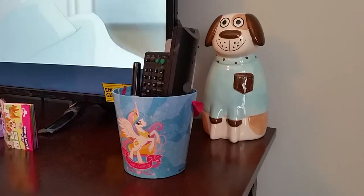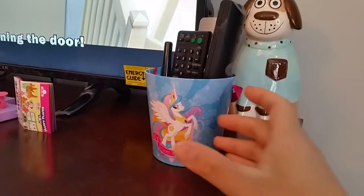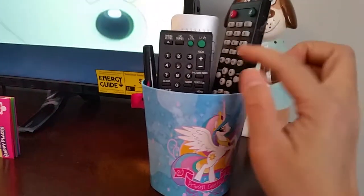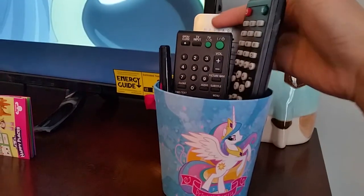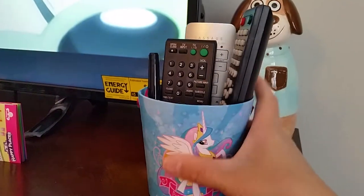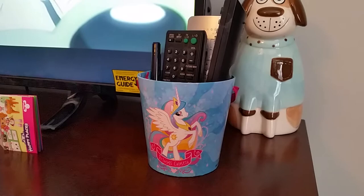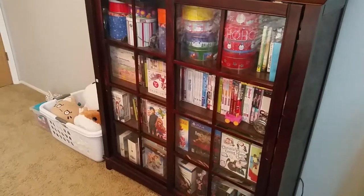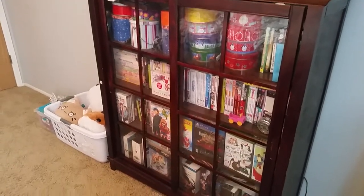Over here I have a puppy bank as well and a Celestial cup holding four remotes — my TV remote, my DVD remote, my AC remote, and my bed remote. I have a bed remote because my bed can massage and move up and down. It was an expensive bed that my honey really wanted. Below my TV is where I keep my games, my Blu-rays and my DVDs.